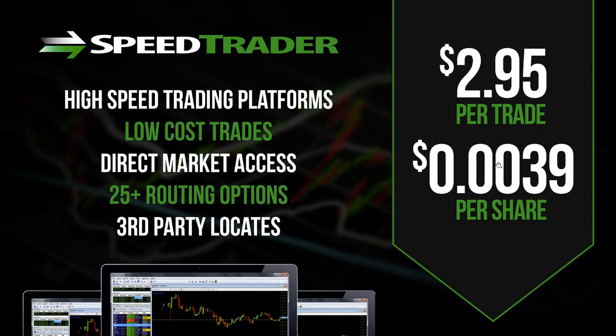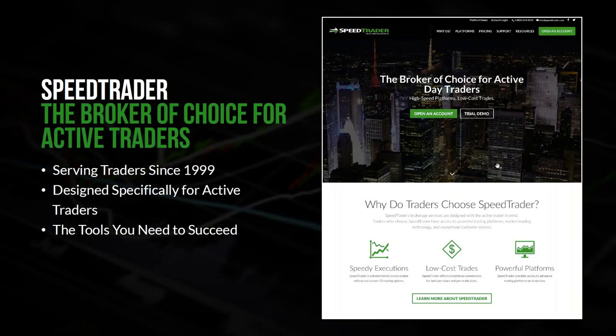We at Speed Trader have been around since 1999. We cater only to active day traders. If you are looking to buy and hold, or if you're looking to have somebody design you a portfolio, we're really not going to be a good fit for that. We only cater to active day traders who dip into and out of the markets many times per day for the pursuit of fast profits.